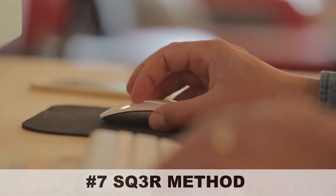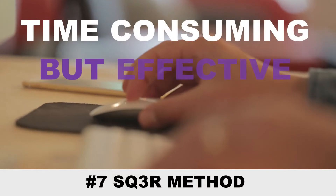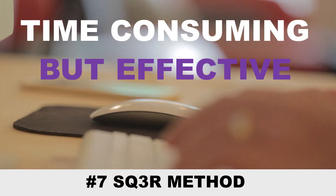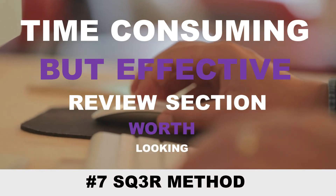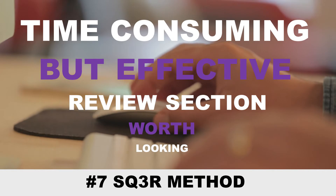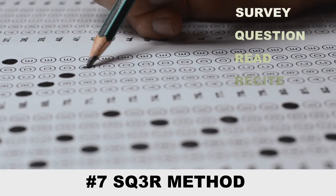You can also use the SQ3R method. Although this method is quite time consuming, it can be effective if it suits your study routine. Especially in the review sections where you go through the most important things, you can grasp all the super important data to strengthen your memory. SQ3R stands for survey, question, read, recite, and review.